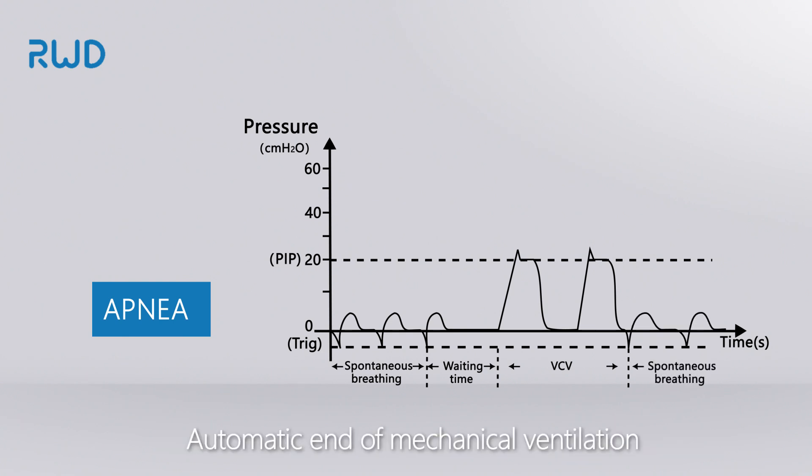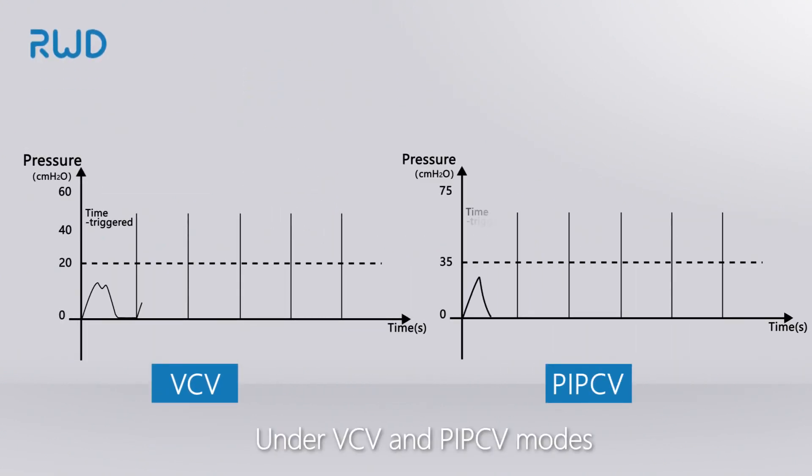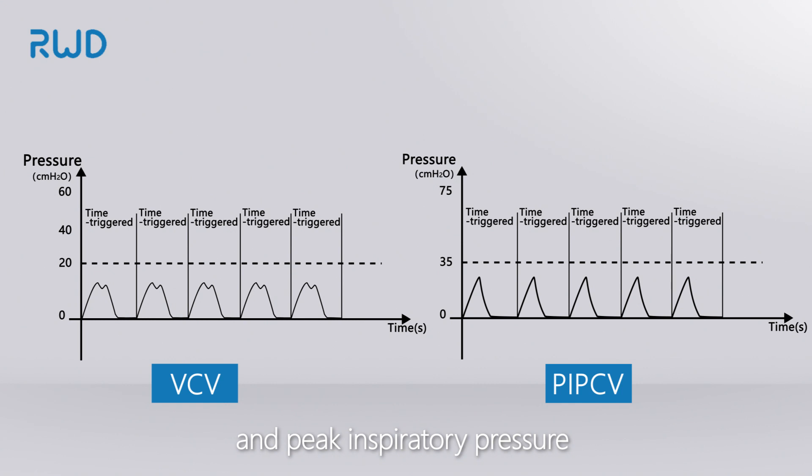Mechanical ventilation ends automatically. Under VCV and PIPCV modes, IPPV is performed respectively in animals with tidal volume and peak inspiratory pressure as control parameters.